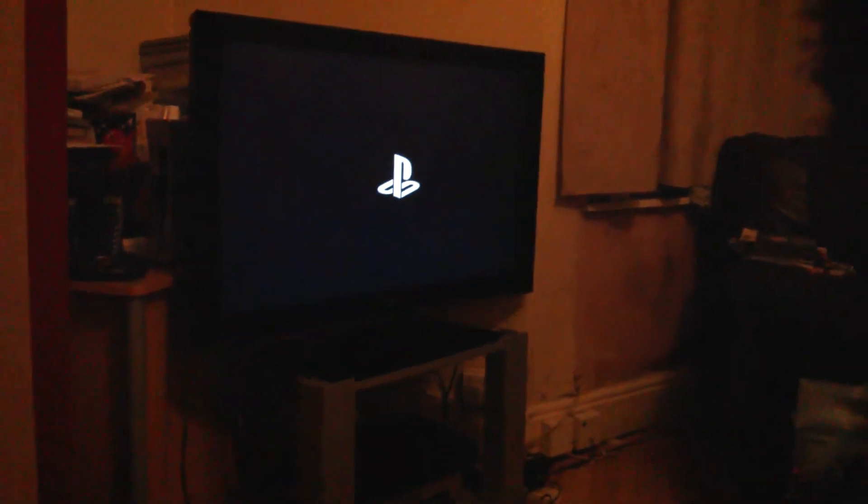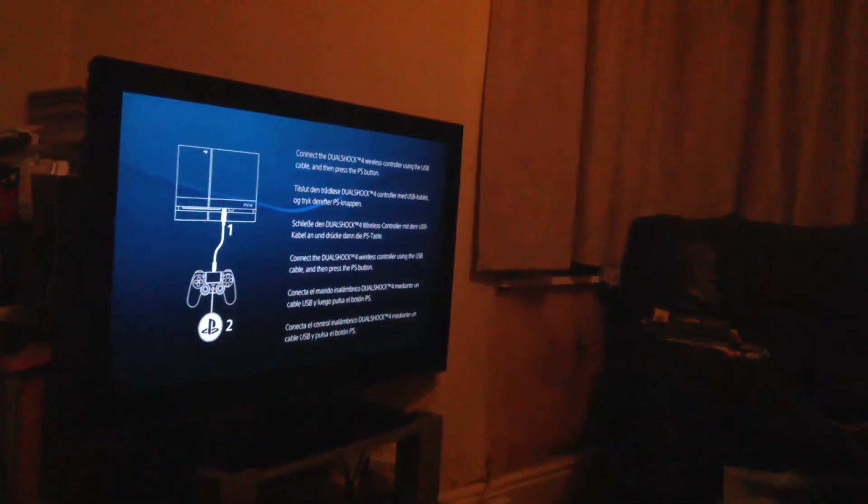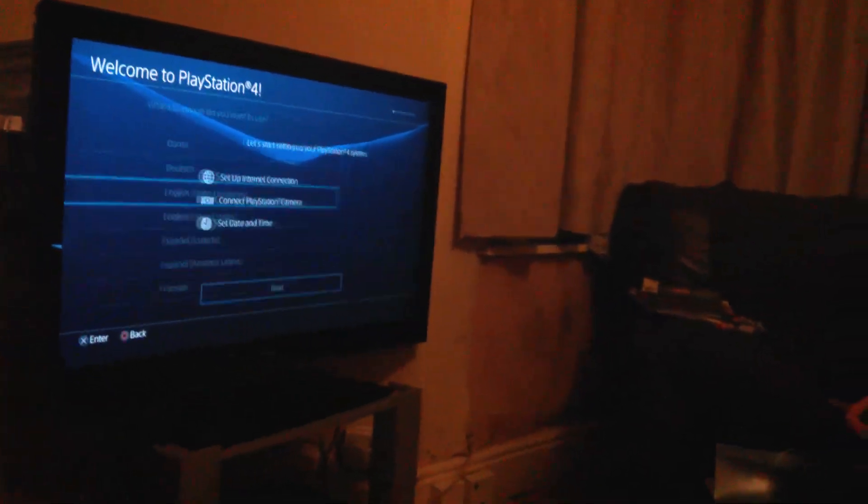Alright, let's set this bad boy up and see how it plays. Let's turn this bad boy on. It's all blue — oh wow, that looks really cool. Oh, it's lush. Thank you Jack Tretton. The controller lights up — that's cool. We're in United Kingdom, obviously.